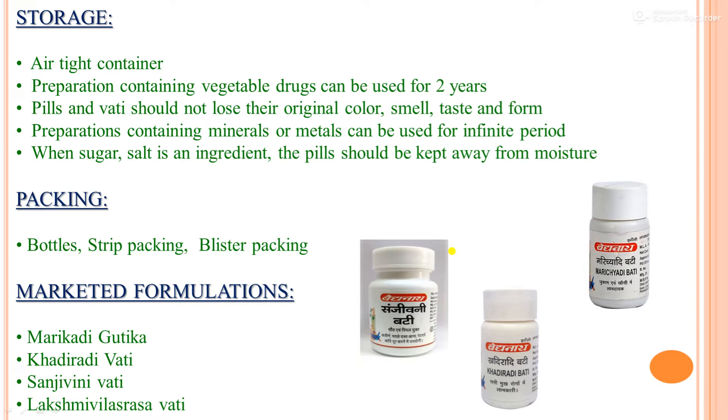Mostly Ayurveda preparations of Vati and Gutika are packed in bottles. Marketed formulations include Marika Di Gutika, Khadira Di Vati, Sanjivani Vati, and Laxmi Vilas Rasa Vati. Marika Di Vati is used for zukam and khasi (cold and cough). Khadira Di Vati is beneficial for all mouth diseases. Sanjivani Vati is useful for ajirna, diarrhea, abdominal pain and related conditions.